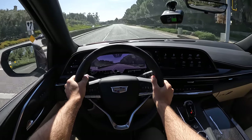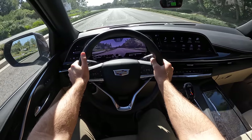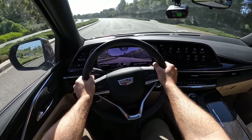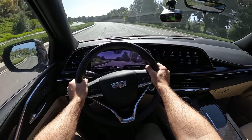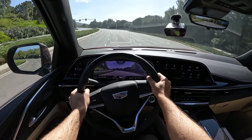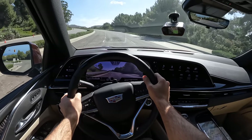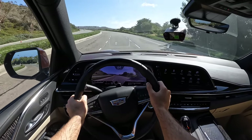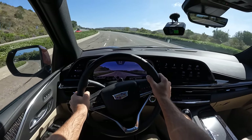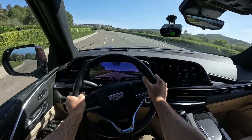Put it in low so I can use these paddles, and the shifts are predictably sluggish. The speeds will build, but particularly on an uphill they're not going to build that quickly.